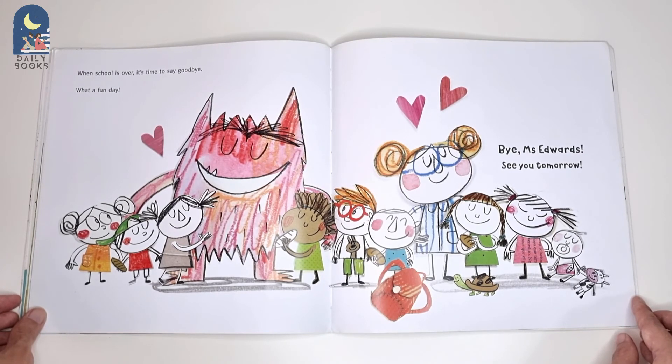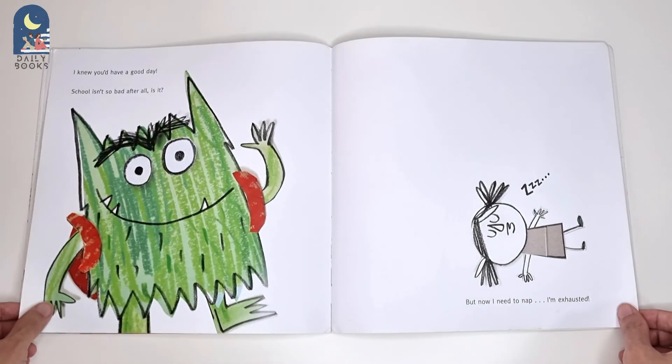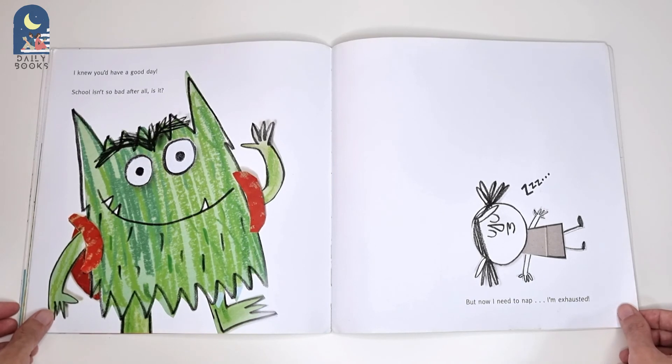When school is over, it's time to say goodbye. What a fun day. Bye, Miss Edwards. See you tomorrow. I knew you'd have a good day. School isn't so bad after all, is it? But now, I need to nap. I'm exhausted.